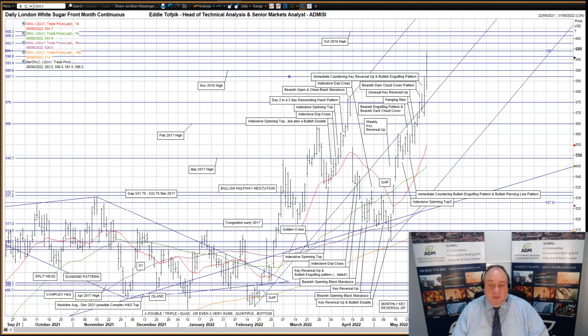Two weeks ago, the market made an unusual key reversal up on a prior bullish pattern that pushed prices up over the next resistance — the February 2017 high at 5.65 — thus filling in the changeover gap between 5.54 even and 5.72.5. Last week, with another key reversal up — this time an immediate countering key reversal up and bullish engulfing pattern — the market pushed up over the next resistance level at 5.75 even as well as the middle tie.